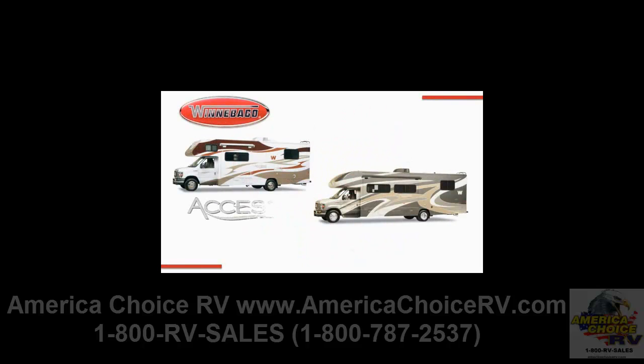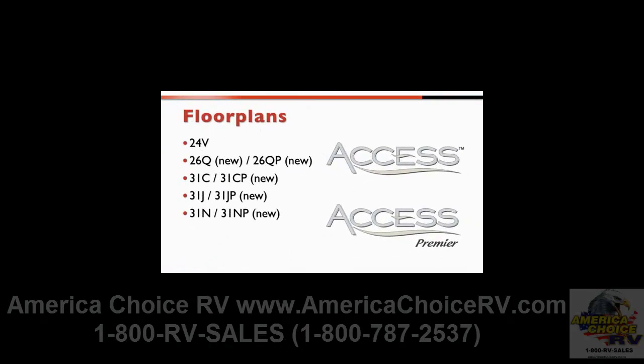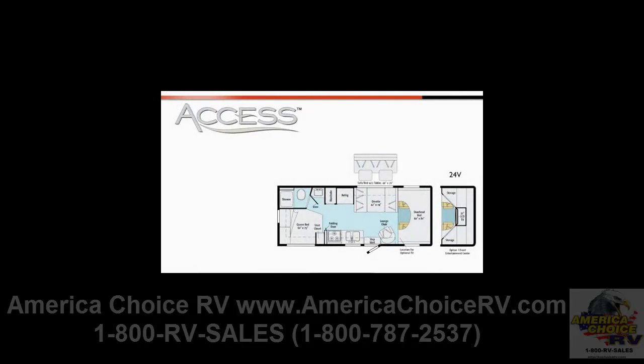The 2011 Access and Access Premier offer great value in a well-equipped model lineup that spans the breadth of the traditional Class C market with five floor plans, including the innovative new 26Q. The 24V floor plan provides a compact but fully featured non-slide entry point into a quality Class C motorhome experience. The 24V includes a rear corner bed, available sofa bed, and a standard overhead bunk or available front entertainment center.